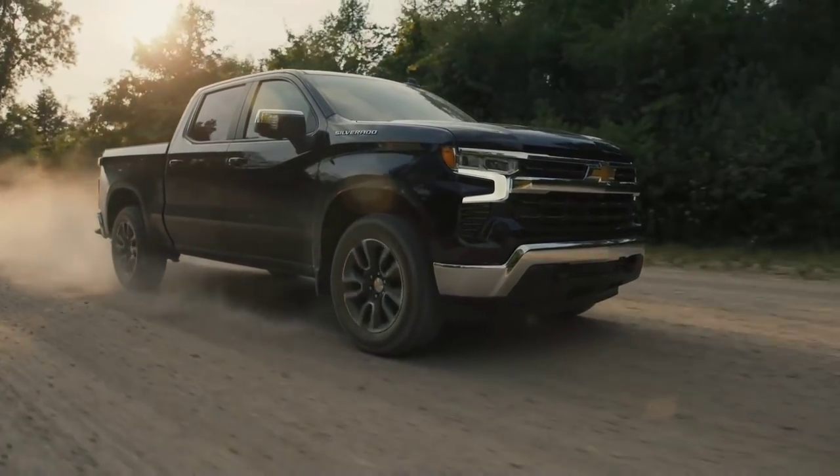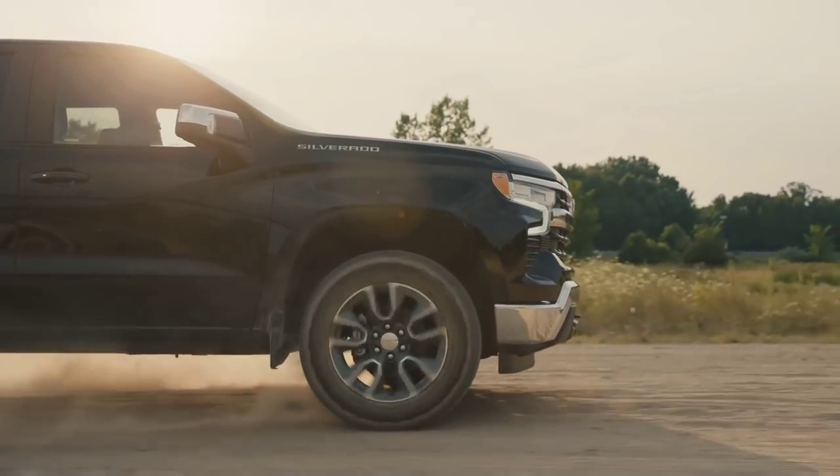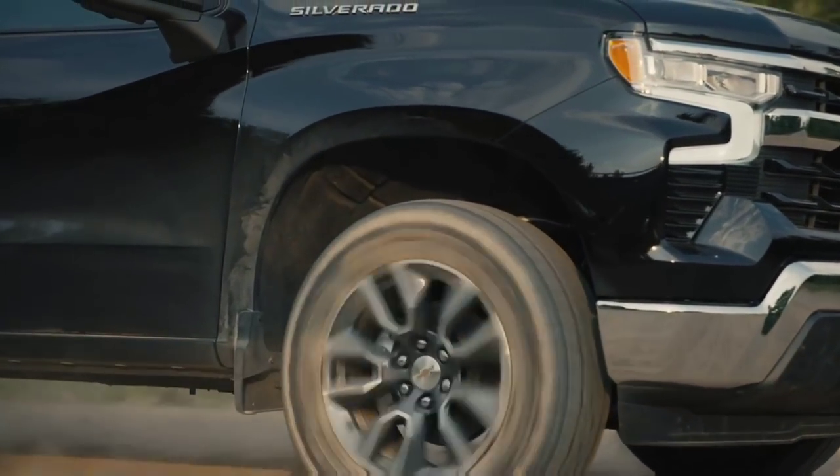So what do you guys think of the new 2022 Silverado and the ZR2 pickup truck? Thanks for watching — if you haven't had a chance, please subscribe, give me a thumbs up, and we'll talk to you again very soon.